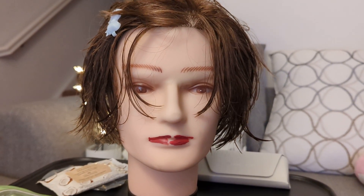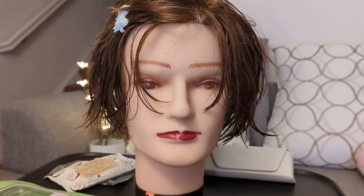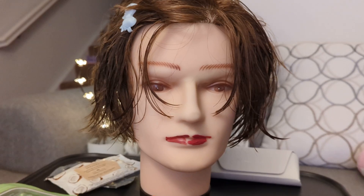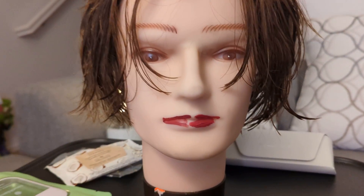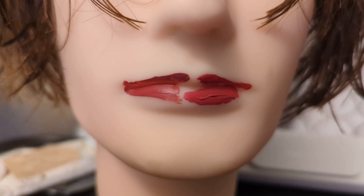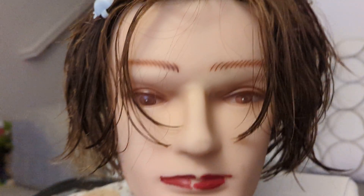Hi everyone, welcome to Pretty Little Things. You are probably wondering why my beautiful mannequin, Alexi, looks like this. It is because I haven't got her some lashes, but I will soon.